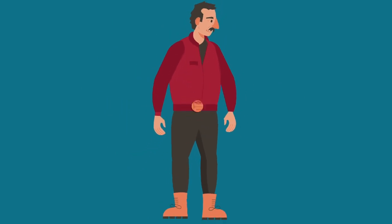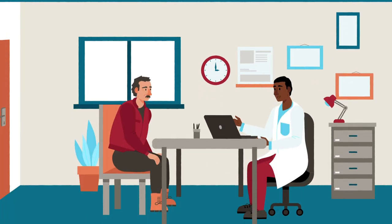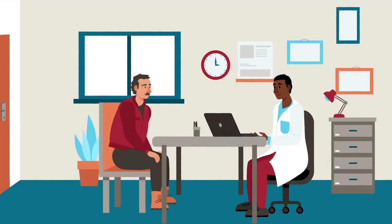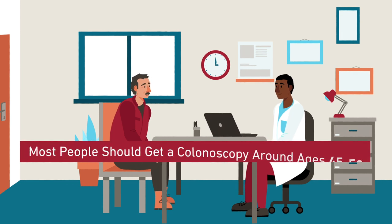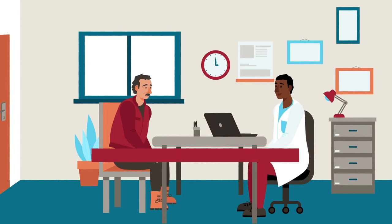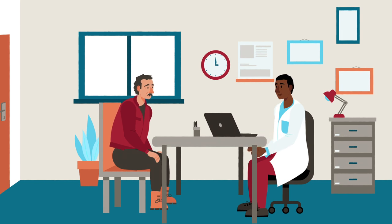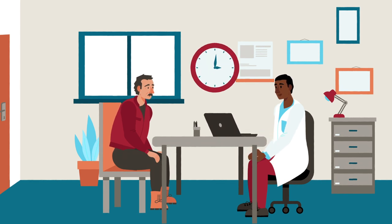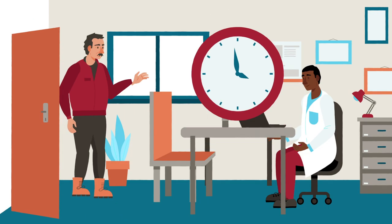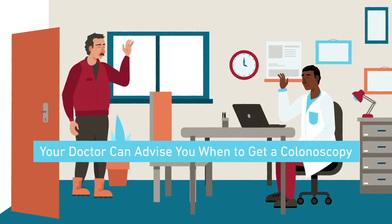The procedure usually takes only 30 to 60 minutes — time well spent to prevent cancer. While specific recommendations on when to get your first screening have changed slightly, in general, doctors recommend most people get a colonoscopy when they are 45 to 50 years old and then every 10 years after that. If you have certain risk factors for colon cancer, like a personal or family history of colon cancer or certain hereditary or inflammatory bowel diseases, your doctor can advise you when to get a colonoscopy.